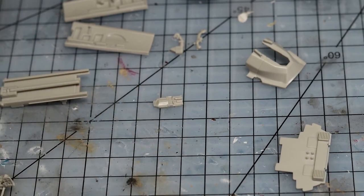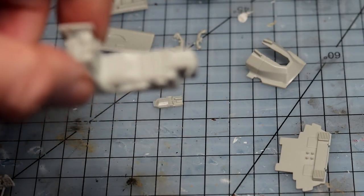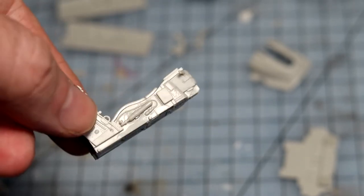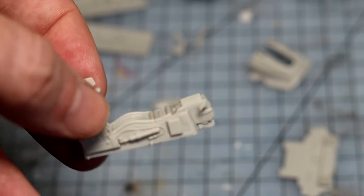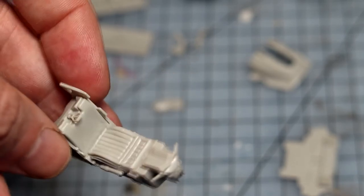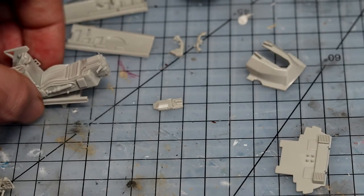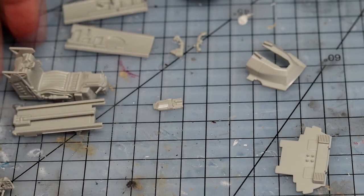So, the resin seat goes back in the box to use for another kit, and I'll use the kit seat. If you're thinking of building this kit, the kit seat is perfectly good — it'll save you another $10. Once it's painted up, dry-brushed, and finished, it'll look really good. Plus you get the PE straps and little buckles with the kit, and the added bonus that it fits perfectly and slides on the rail with no surgery required.